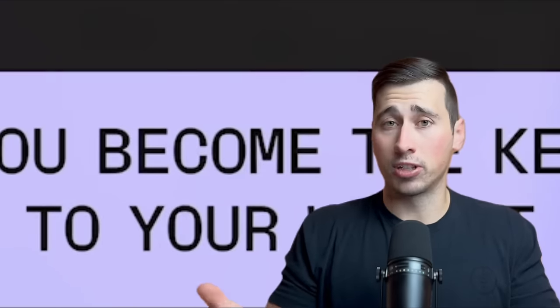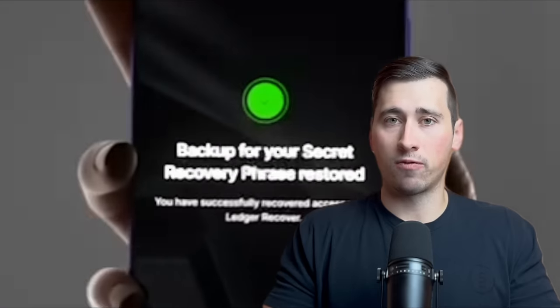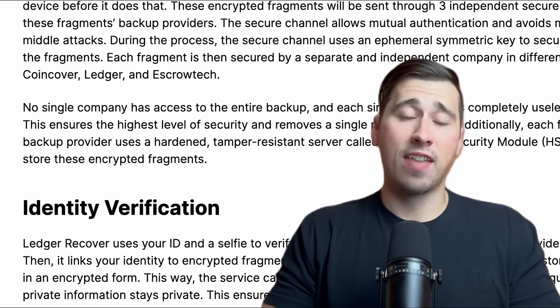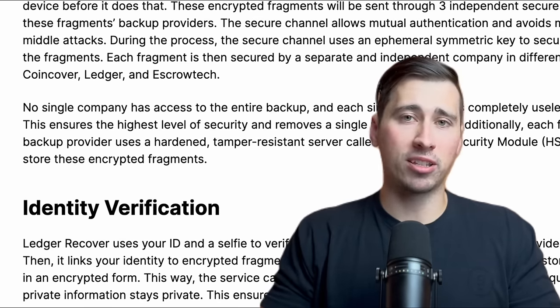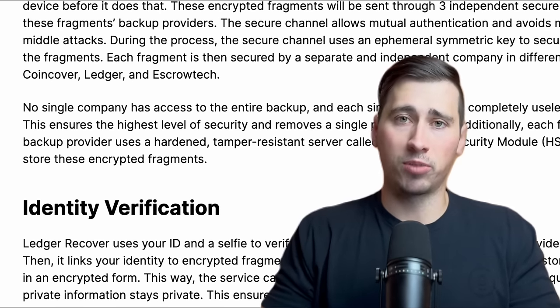The device splits your seed phrase into three fragmented sections that are sent to three separate companies: CoinCover, Ledger, and EscrowTech. This ensures that not a single company has access to your full seed phrase. To set this up, you do have to complete KYC — know your customer — so you have to send in a picture of your ID along with a selfie. Your identity is attached to the encrypted fragments of your seed phrase, and your identity is also stored in an encrypted format. If you ever lose your seed phrase, you go through the KYC process again and two of the three companies will send the fragments directly to your Ledger wallet, essentially rebuilding your private key so you can regain access.